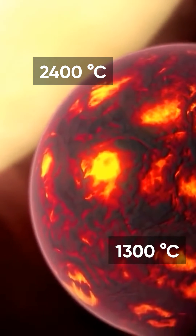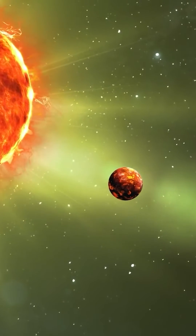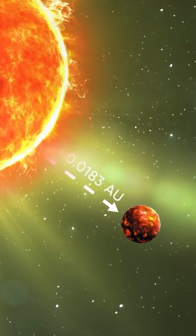The temperature on the night side is 1300 degrees Celsius. These values are so high because the distance between the planet and its parent star is just 0.0183 astronomical units.